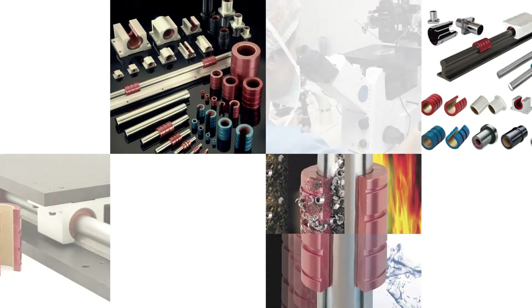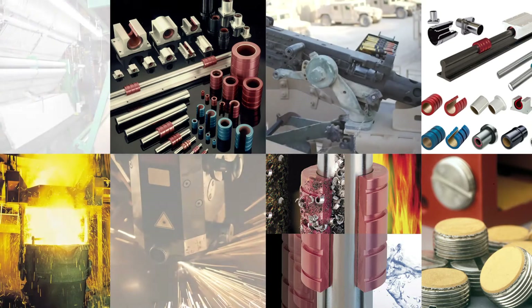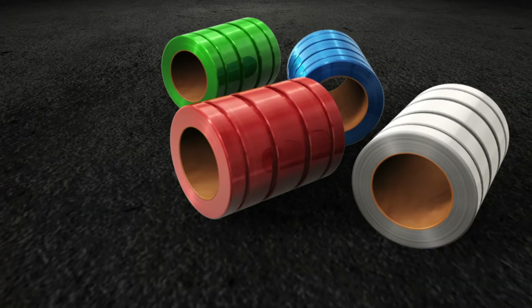First introduced by PBC Linear in 1985, Simplicity Linear Plane Bearings have a 25-year record of proven success in nearly all motion control application spaces.